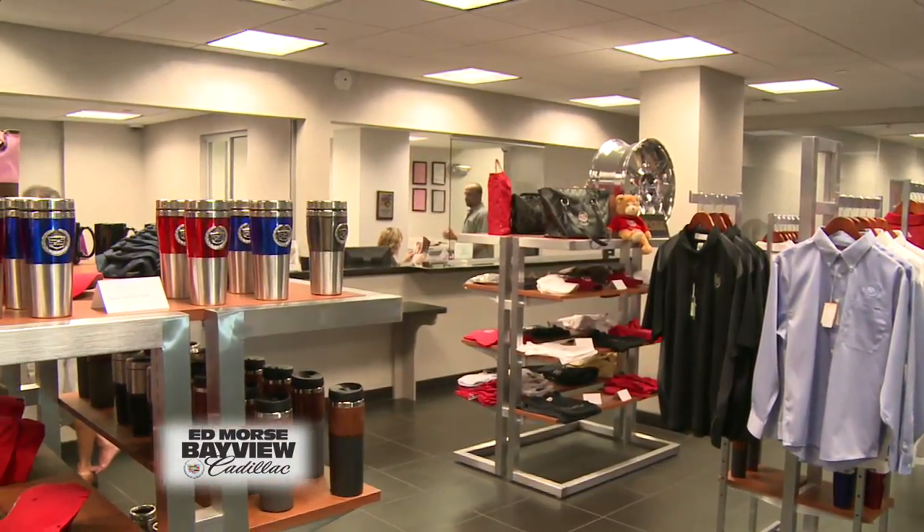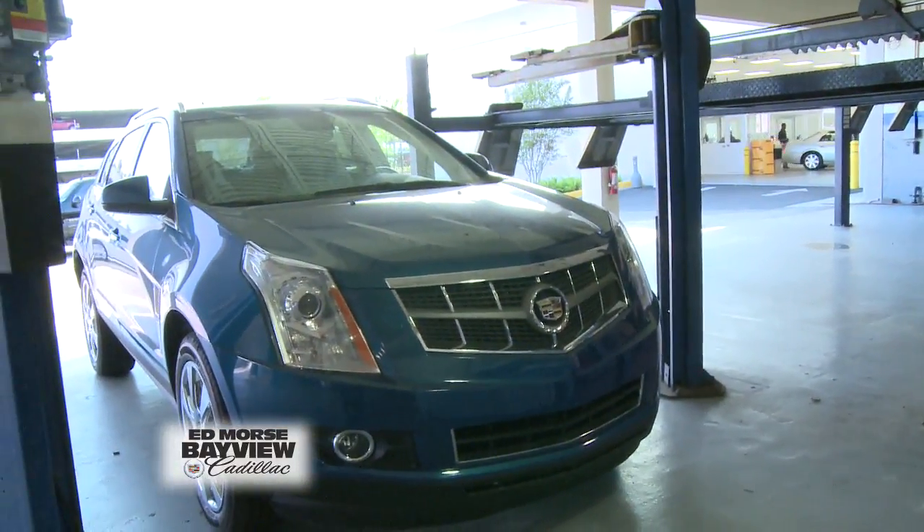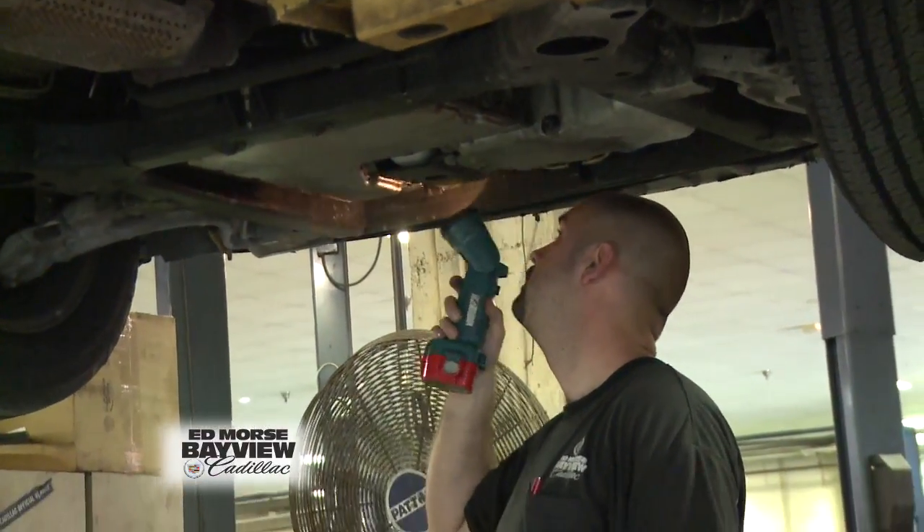And when it comes to service, you've got 48 service bays here, and four of them reserved to get customers in and out quickly. That's correct. Four of them are designated quick lube stations, so we can get people in and out and on with their day. We would love to have people hang out here at the dealership with us all day, but we know that's not reality. People have their own things they need to take care of, so it's our job to get them in and out, get them serviced right, and get them on their way.